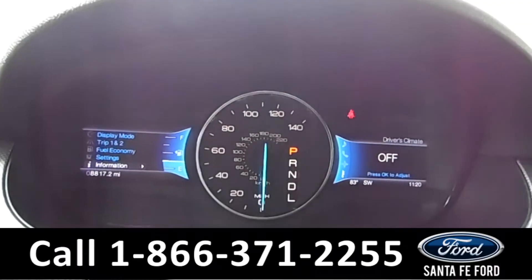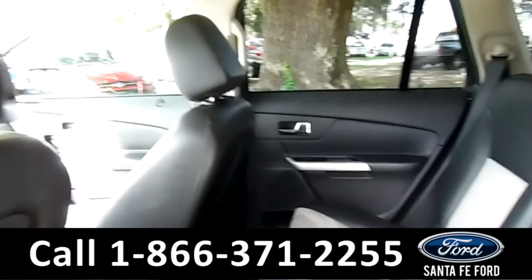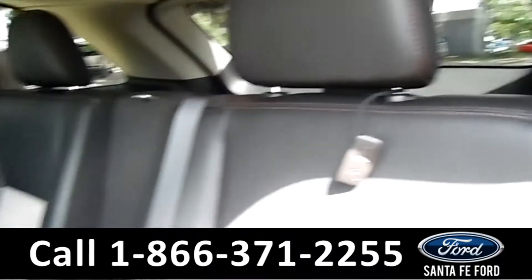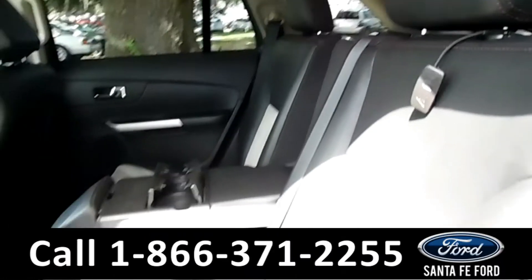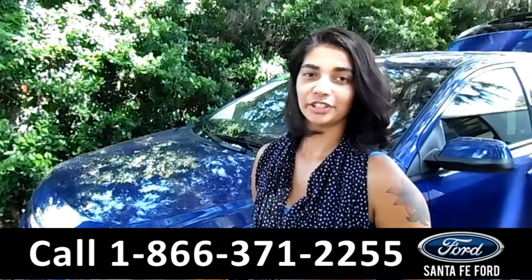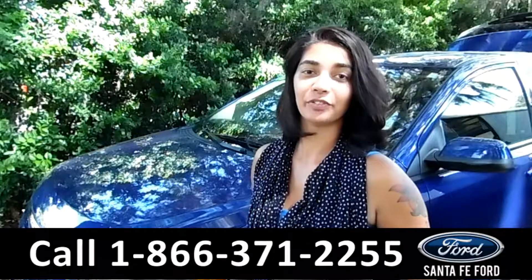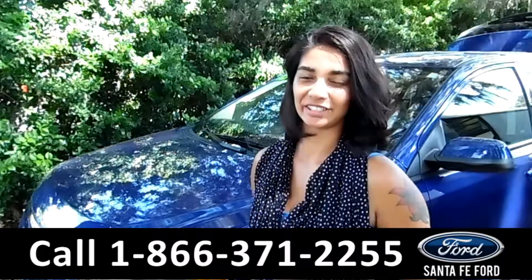Let's check out the back seat. As you can see, this vehicle has black leather with tan cloth interior accents. That was the 2013 Ford Edge. For more information, call us at the number below or check us out at SantafeFord.com. This is Brandy — thanks for watching.